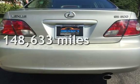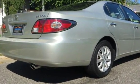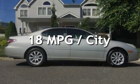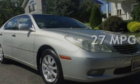This Lexus has less than 149,000 miles on the odometer. Estimated fuel economy for this vehicle is 18 miles per gallon in the city, and 27 miles per gallon on the highway.